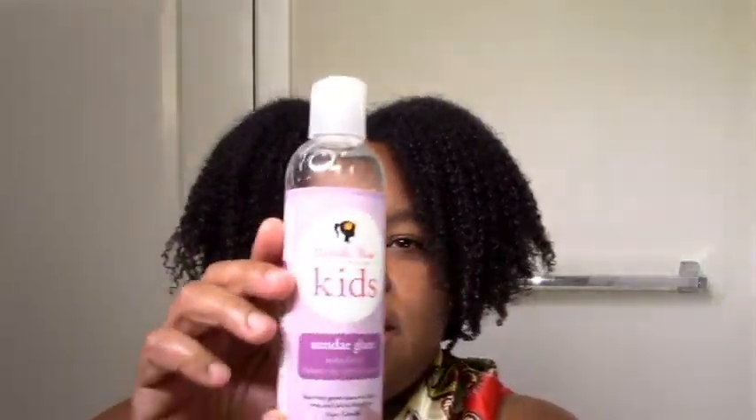From the first time I heard about it, about a month or so ago, that it was coming to Sally's, I was like I know I want it. So I was just waiting for Sally's to have a good sale. They finally have their two for three sale — this isn't two for three unfortunately, but it's still two dollars off. So I picked up the Camille Rose Kids Sunday Glaze.